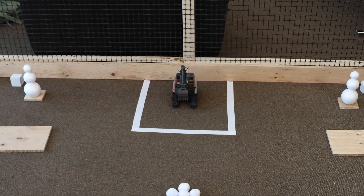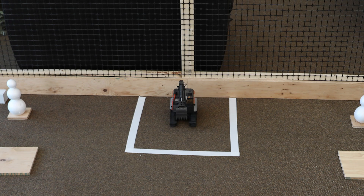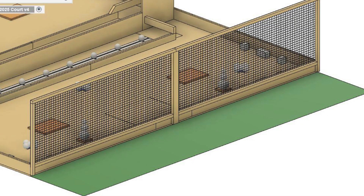The starting area is a 30-inch square marked out with tape at the back of the court. Tele-op robots must start completely within the starting area, and there are also points available for returning to the starting area at the end of the match. Each team has a 36-inch wide driver's zone running along the back of the court, and drivers must stay in that zone for the duration of the match.